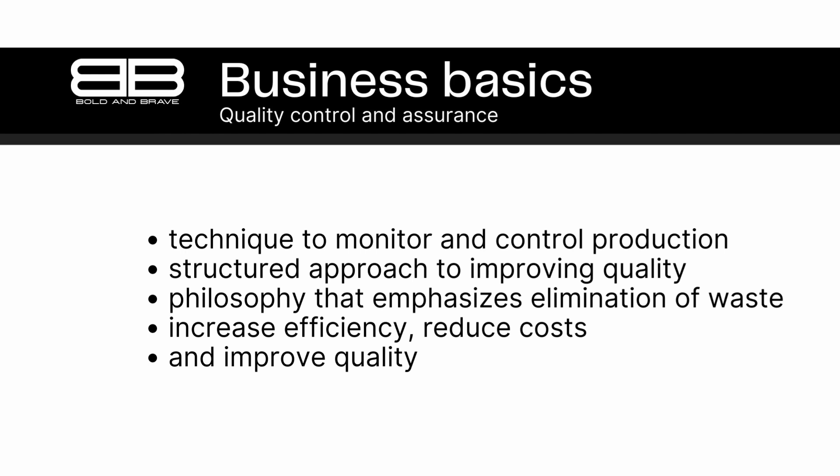Six Sigma is another popular quality control and assurance technique. It involves a structured approach to improving quality and reducing defects in products and processes. Six Sigma uses statistical analysis to identify and eliminate causes of defects, and involves a team-based approach to problem solving.